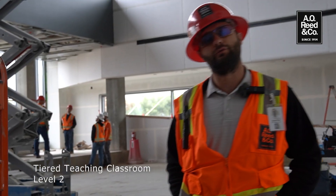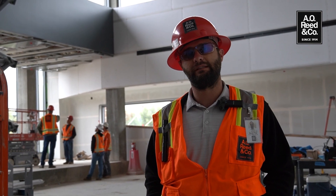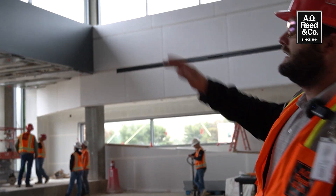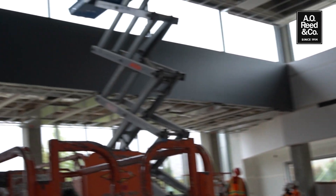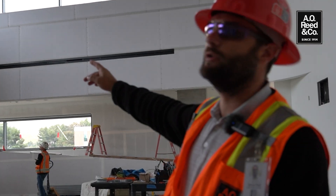Here we are in the level two tiered teaching classroom. This is the biggest group instructional space on the whole project. We have some VAV boxes served by heating hot water serving the space, as well as linear diffusers down the side of the room, again with a slot return back to a common plenum on the whole floor.